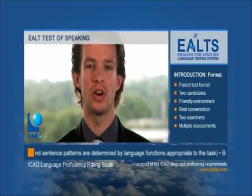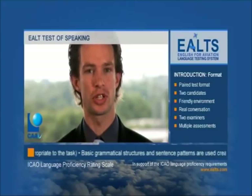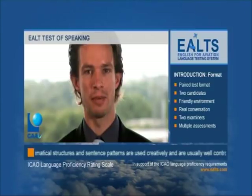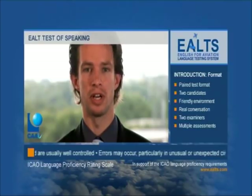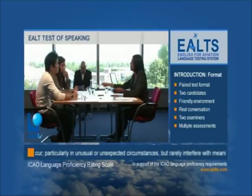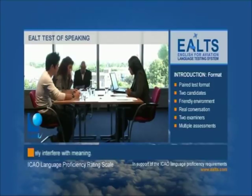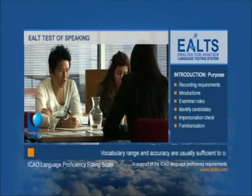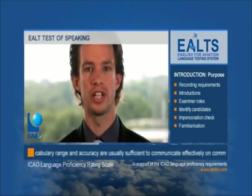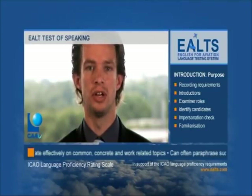There are two examiners: an interlocutor and an assessor. The interlocutor conducts the test, asks the questions, instructs the candidates and sets the tasks, and gives a separate global assessment of each candidate's performance. The assessor does not take part in the interaction but focuses solely on observing the candidates and making a separate analytical assessment of each candidate's oral proficiency. Examiners may assess against the ICAO Language Proficiency Rating Scale or the ICAO Holistic Descriptors of Language Proficiency, according to their area of expertise.